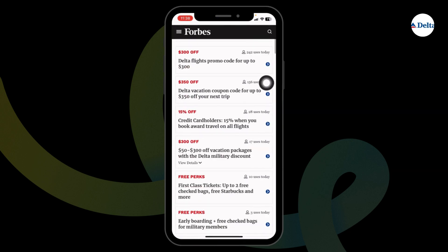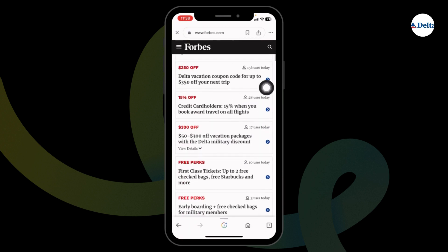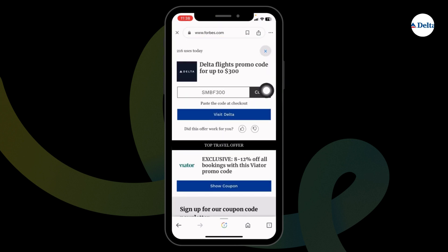$300 off, $350 off, 15% off, and many more. Hit towards any of the offer that you wanna grab, just go ahead and click on it. Here's the code — you can copy it.